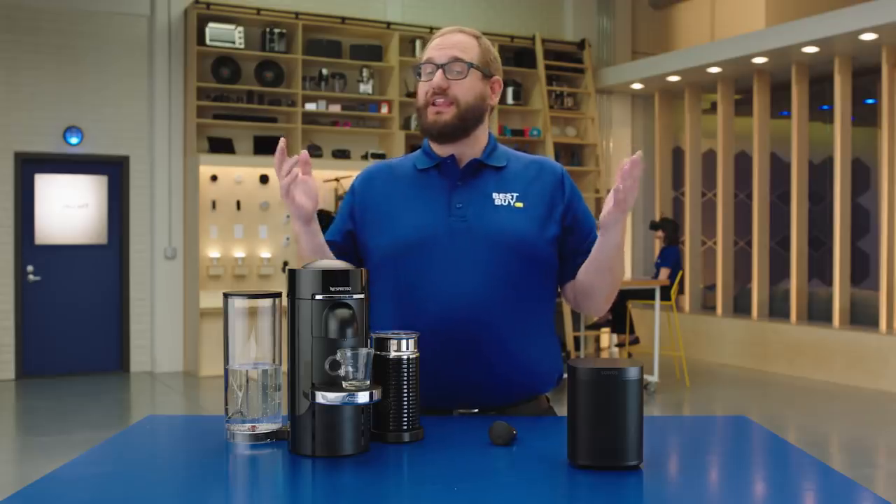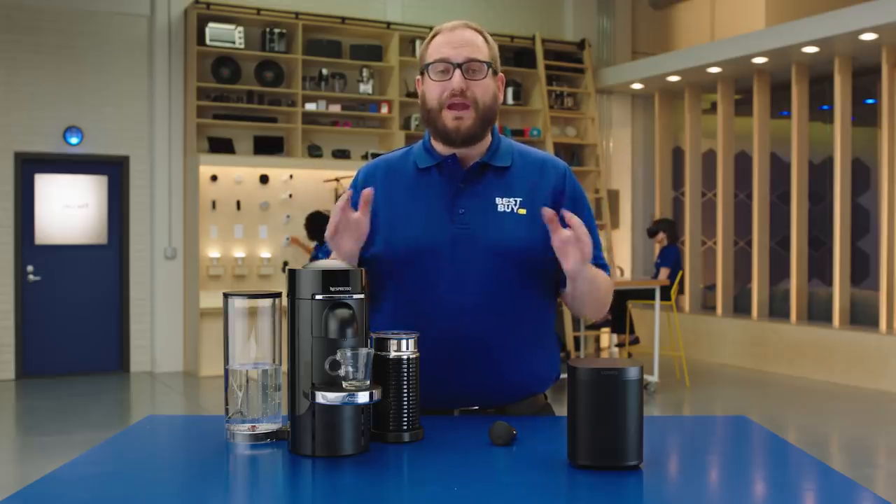Hi, my name is Ross from Seattle, Washington, Store 470, and welcome to The Lab. We're here today to talk about great gifts for guys.